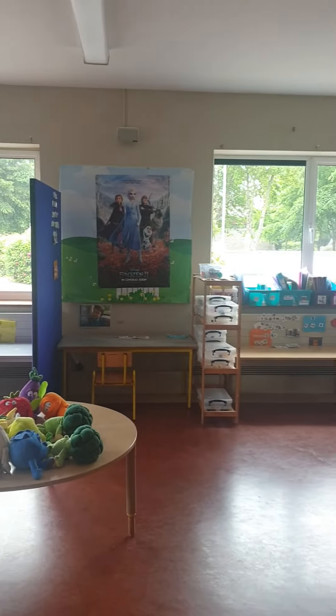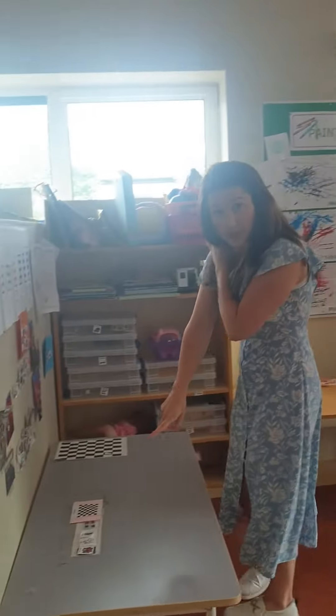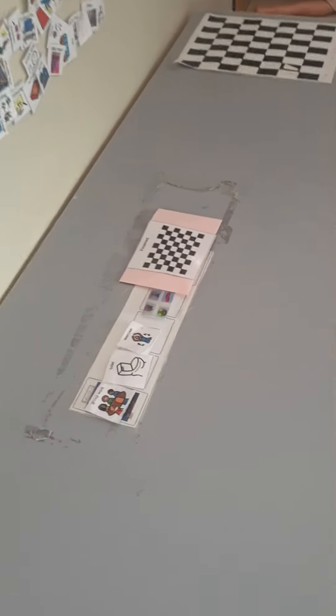As you can see around the classroom there are lots of workstations where we will be doing lots of work. On each table there is a schedule and our schedule tells us what's happening throughout the day.